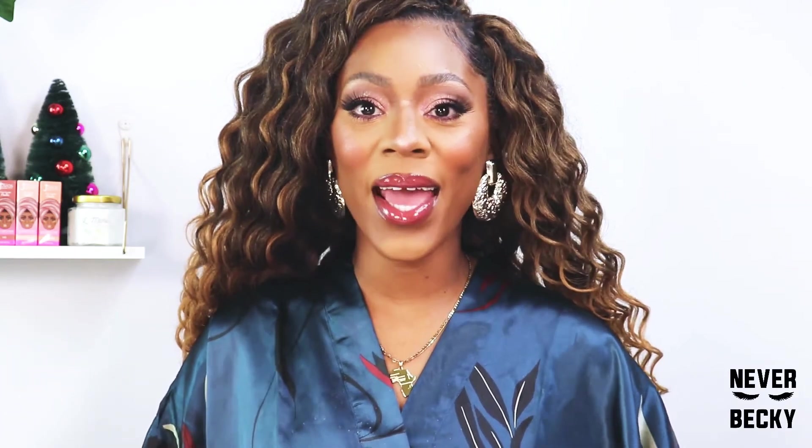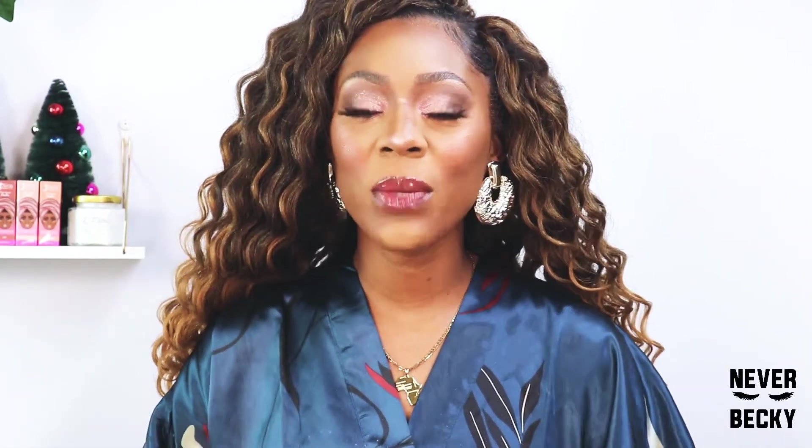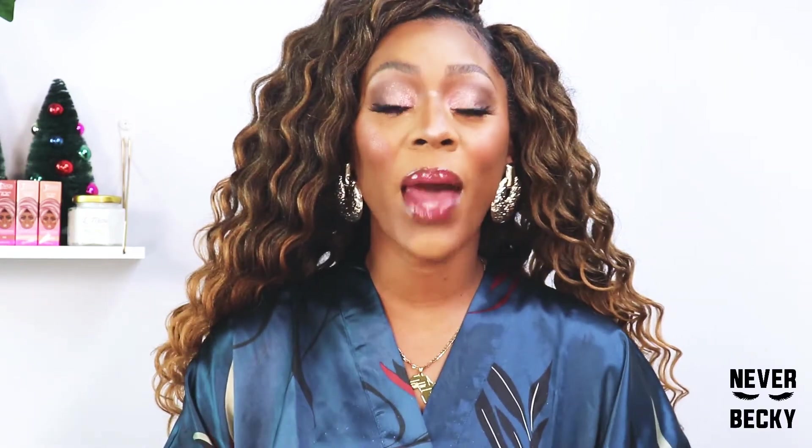My name is Rebecca, never Becky, and your girl is back! I'm back from dealing with COVID and recovery time from my breast reduction surgery. If you don't know anything about that, go to my old videos — I posted them about a month ago. I've only been in full recovery about a month and some change, but I'm excited to be back. This girl's face is on fleek — let's get into the video!